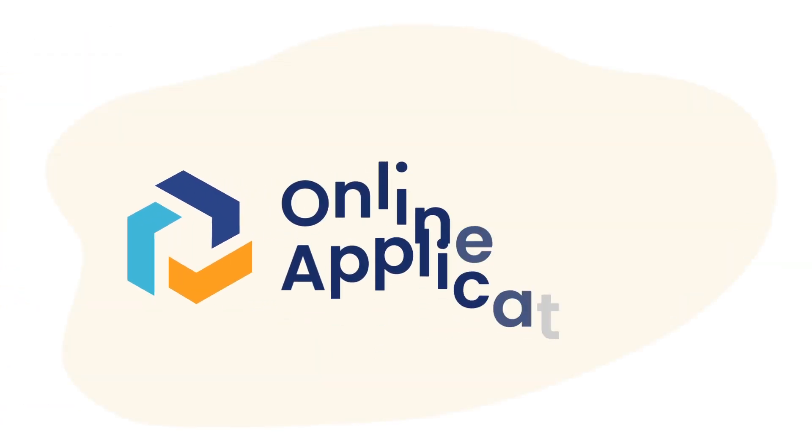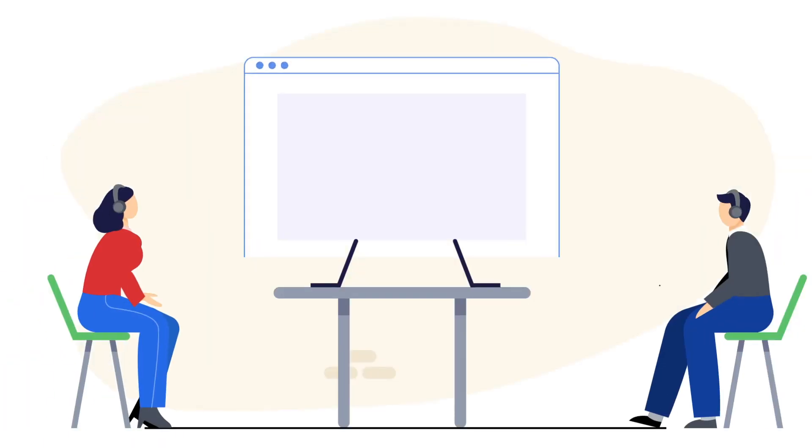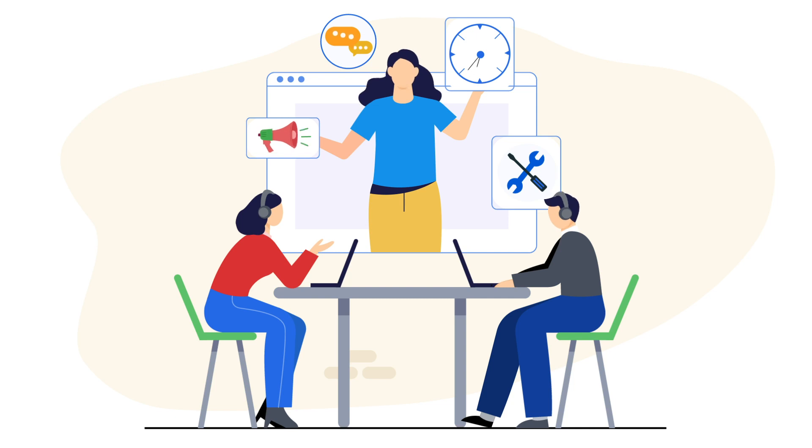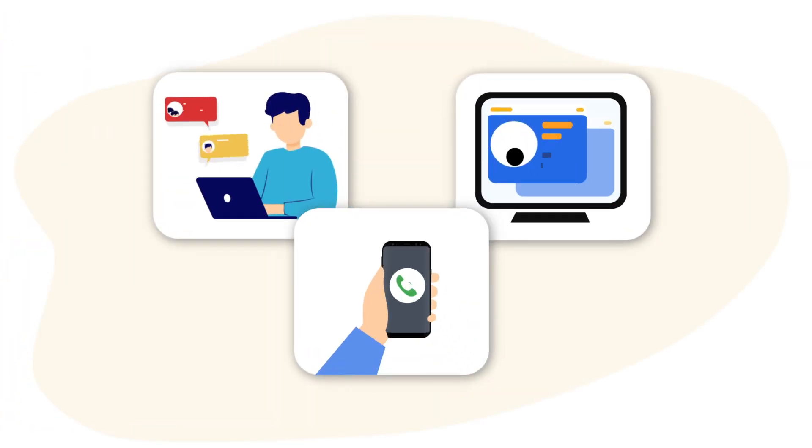When you choose Online Application, you don't have to worry about your tech. We deliver unparalleled training and live support for you to derive maximum value.